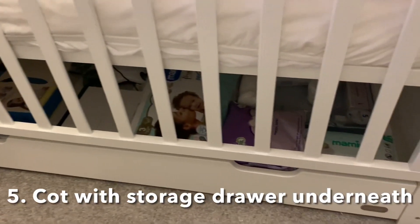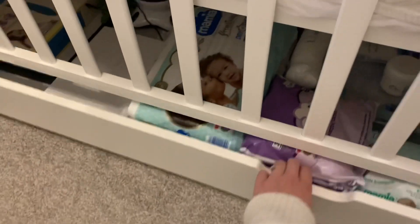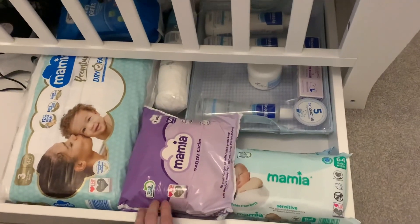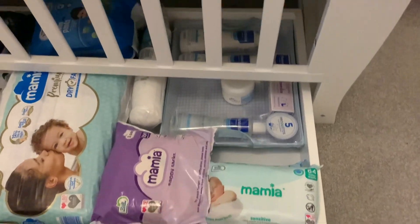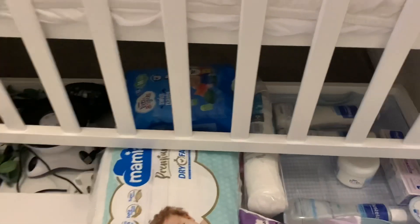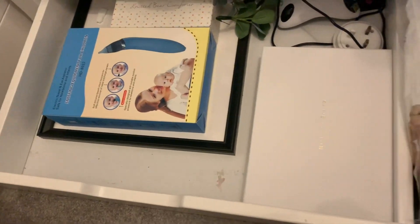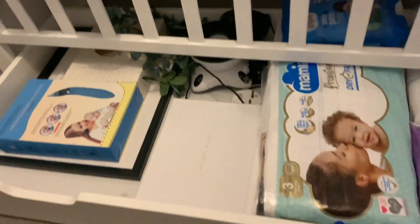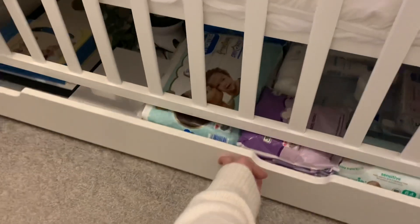The next thing I'd recommend is a cot with drawer storage underneath. I do not know how we would have managed in this small nursery without it — we have under-bed storage throughout the house so it made sense to get it under the cot too. On one side we keep all our nappies, wipes, and spare nappy creams, and on the other side we keep his projector, nasal aspirator, spare comforters, and things like that. It's honestly so handy.